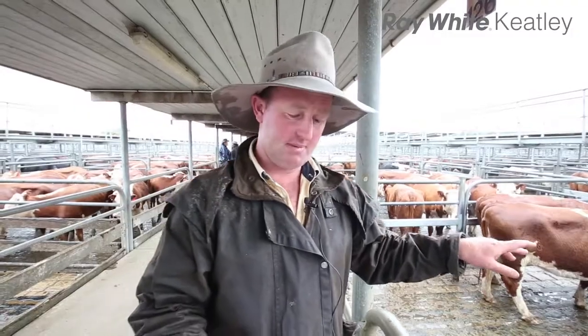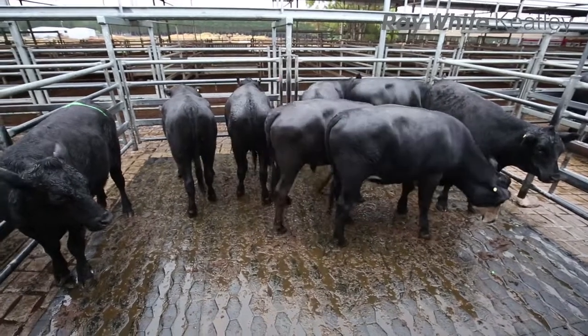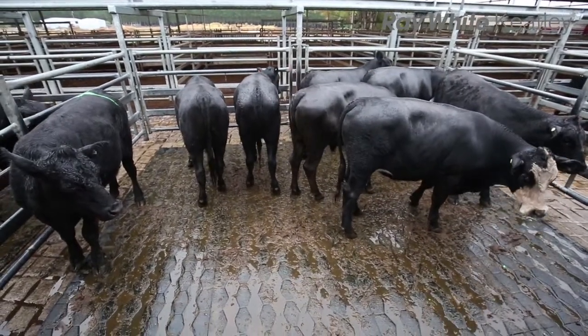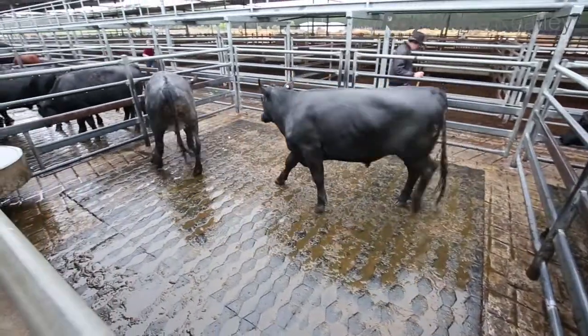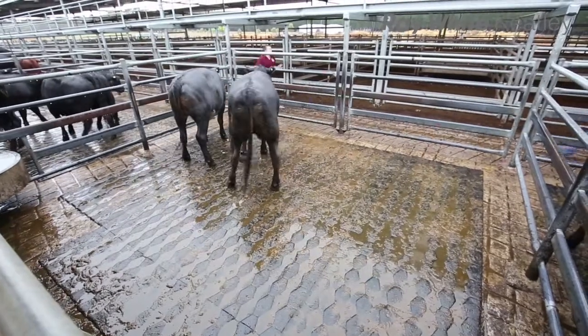Just a pen of seven of the Oakland Parks - these steers here are at $2.90 and off to the feedlot. Just the McSwain family here for a couple of steers now in pen 20 - good quality and $2.86.